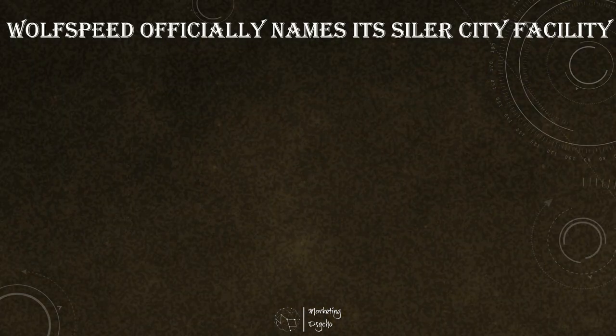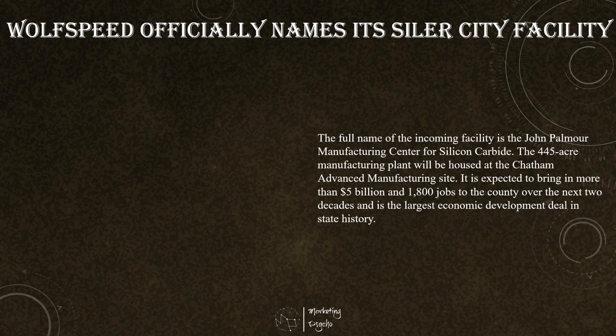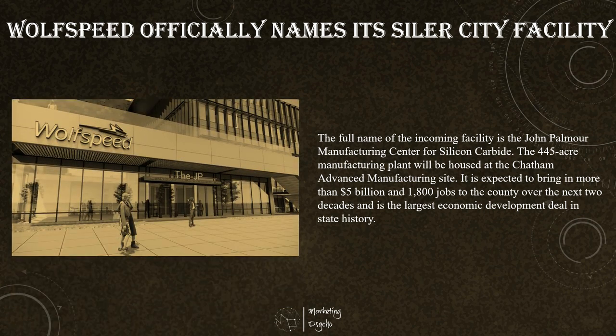Silicon carbide chip manufacturer Wolfspeed announced it will officially name its new Siler City facility after co-founder John Palmer. The full name of the incoming facility is the John Palmer Manufacturing Center for Silicon Carbide. The manufacturing plant will be housed in the Chatham Advanced Manufacturing Site and is expected to bring in more than 5 billion US dollars and 1,800 jobs to the county over the next two decades, representing the largest economic development deal in state history.